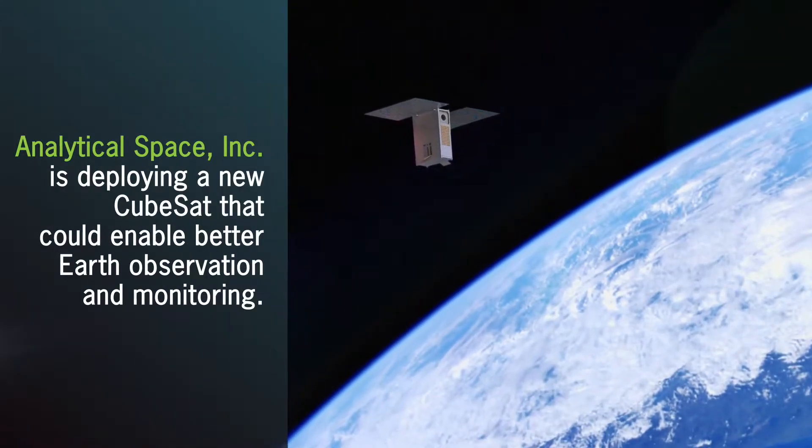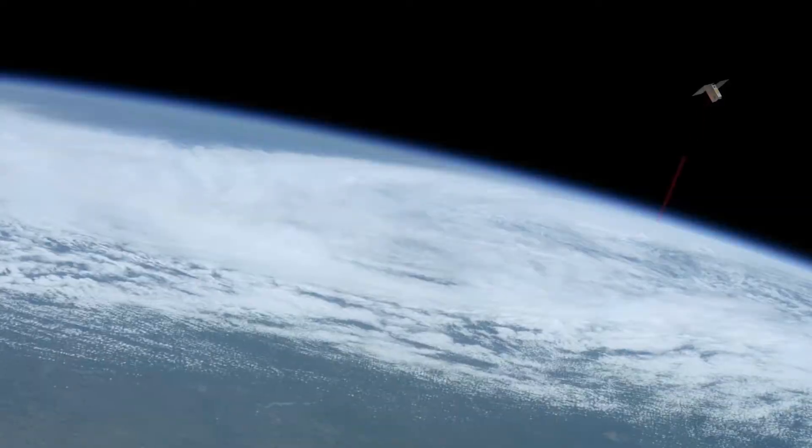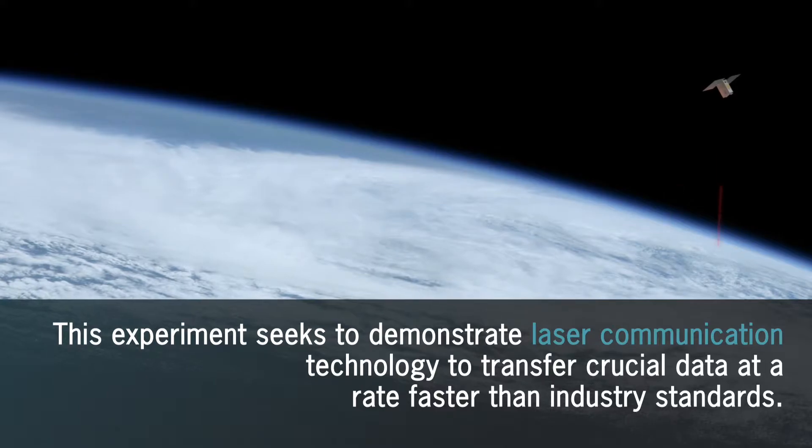One of the most interesting satellites on this mission is from a commercial startup called Analytical Space Incorporated, and it's going to demonstrate optical communication at data rates not seen before, up to gigabits per second.